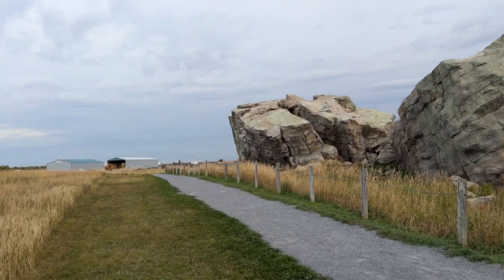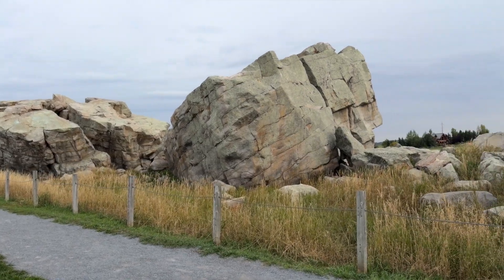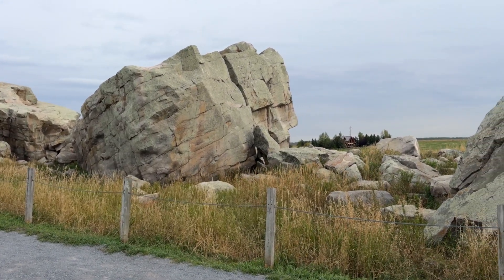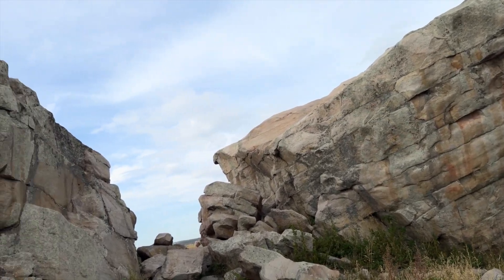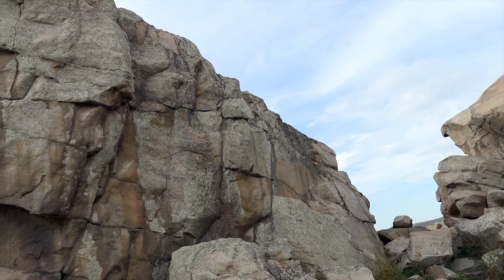Its story goes back millions of years ago, when glaciers carried this giant rock from the Rocky Mountains to its current resting place. As one of the largest glacial erratics in the world, it is a must-see for anyone interested in geology, history, or simply unique natural landmarks.